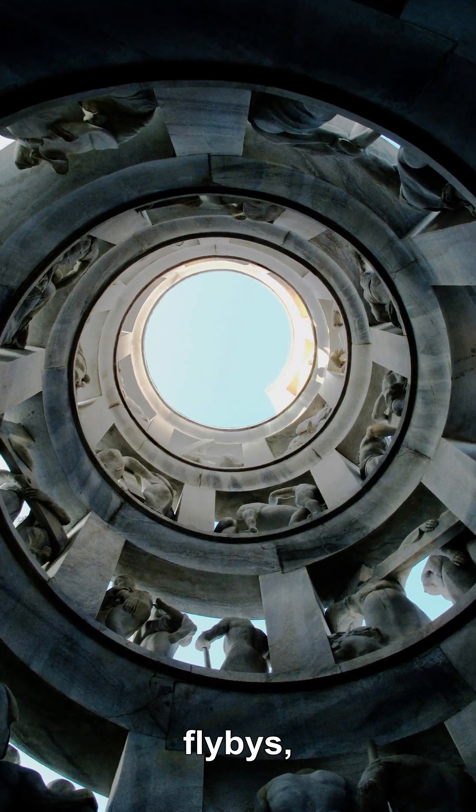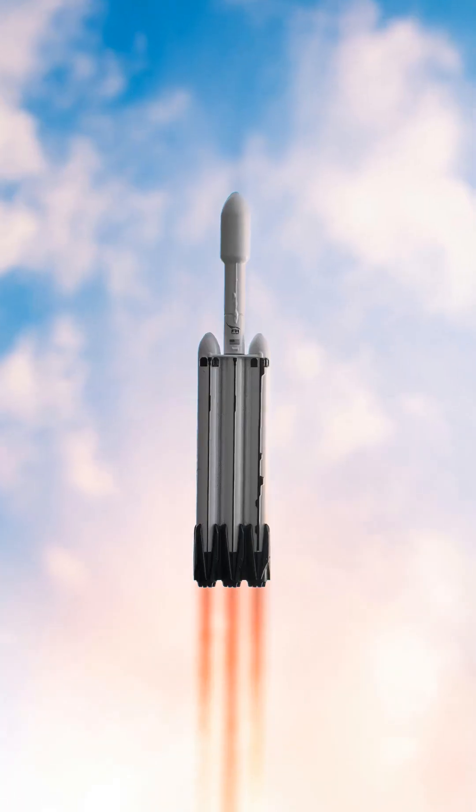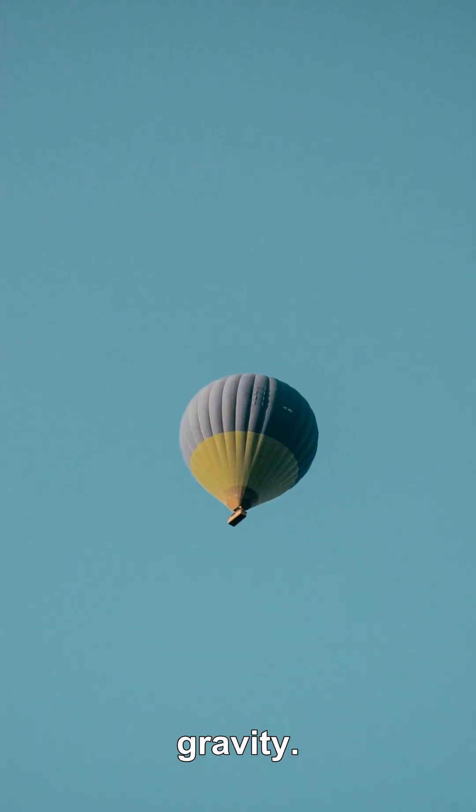During those flybys, Parker doesn't fire its engines. No fuel burned, no thrust — just gravity.